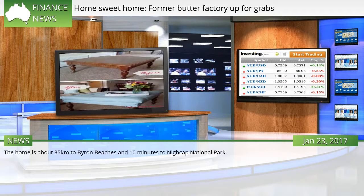The home is about 35 kilometres to Byron Beaches and 10 minutes to Nykab National Park.